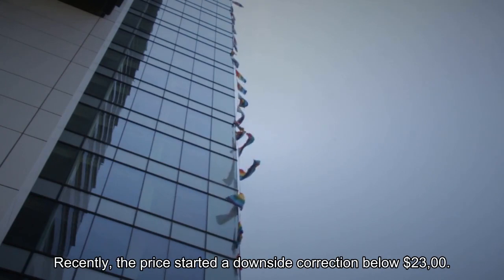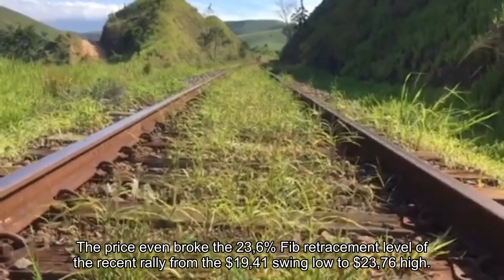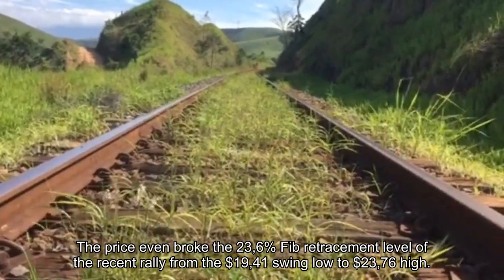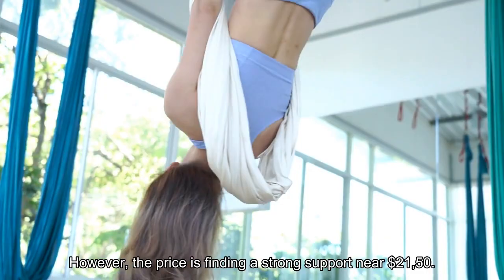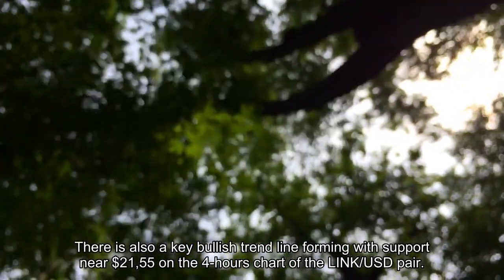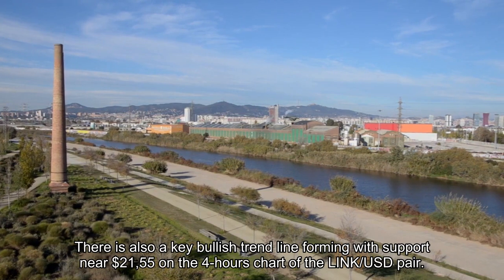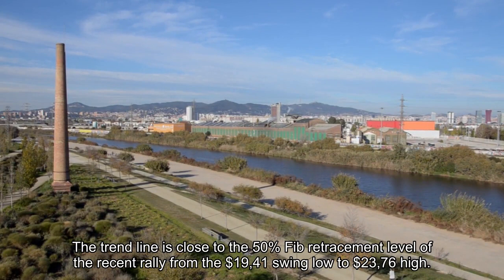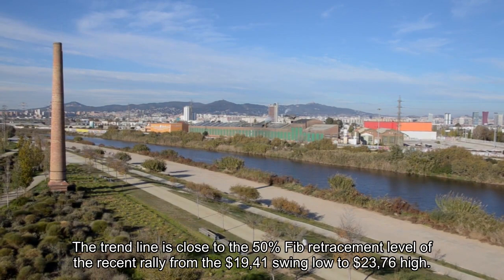Recently, the price started a downside correction below $23.00, even breaking the 23.6% Fibonacci retracement level of the recent rally from the $19.41 swing low to the $23.76 high. However, the price is finding strong support near $21.50. There is also a key bullish trend line forming with support near $21.55 on the 4-hour chart of the LINK/USD pair, close to the 50% Fib retracement level of that same rally.